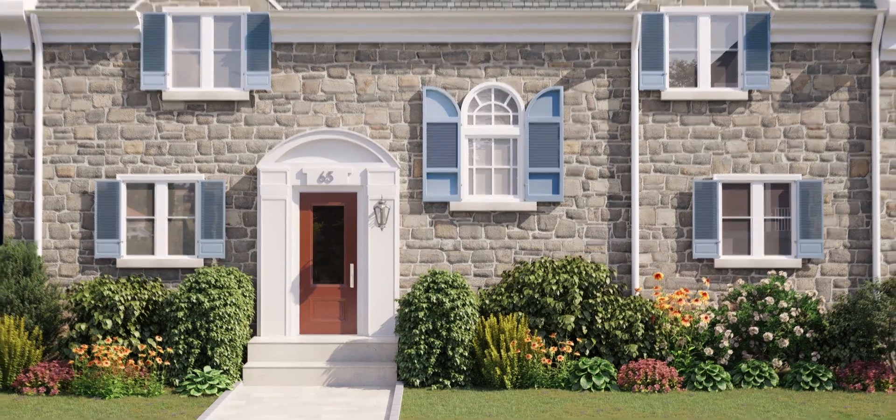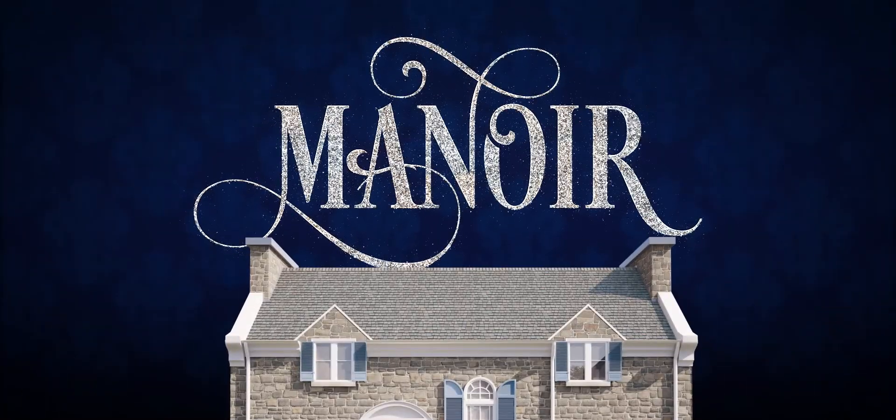Manoir — a high-end look that protects your own personal castle.